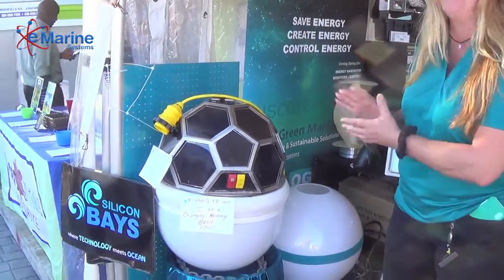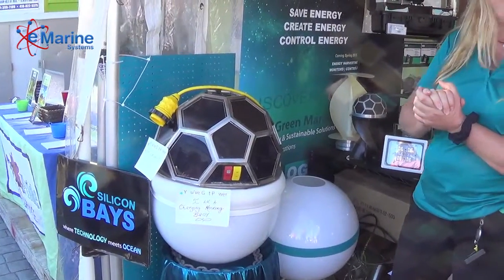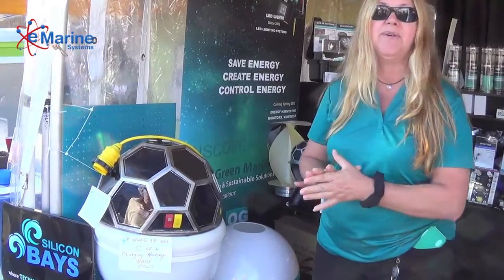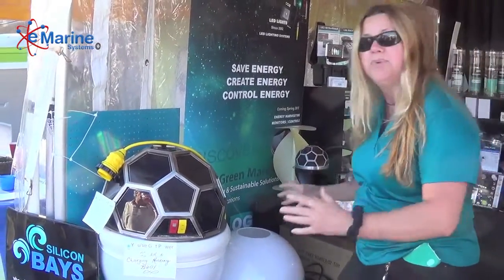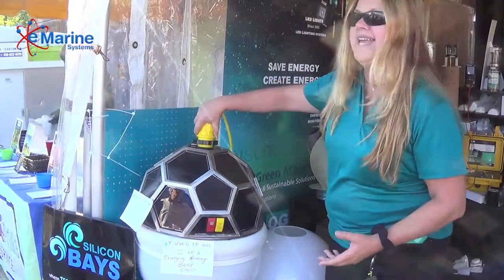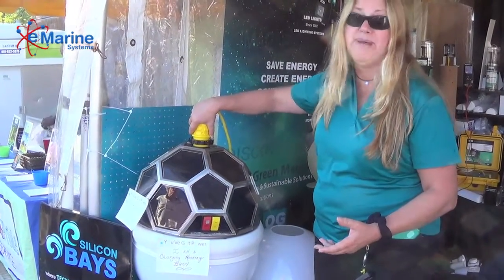Thank you, Bob. This is right off of the prototype R&D table. This is our first showing at the Annapolis Boat Show, and it is a charging buoy. Imagine being able to pull up to a mooring, literally plug in, and instead of shore power you have buoy power.